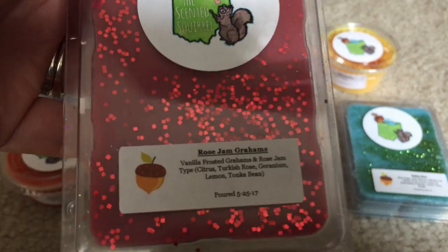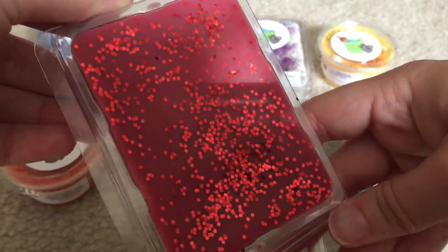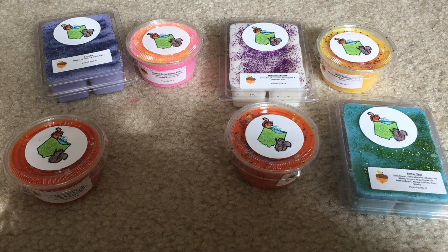Next I have a clamshell in Rose Jam Grams — Vanilla Frosted Grams and Rose Jam type. This is the only one so far that I'm iffy about. It's super pretty because I love red — that's my favorite color — and it's very sparkly in the sun. This is just a very odd scent to me, not what I was expecting. I think it's the graham cracker because it's very heavy on the grams. Normally Rose Jam is a heavy scent in a blend, but this is definitely more along the bakery side. It's not bad, it's just unique and something I would have to get used to. Hopefully I'll like it better once I melt it.